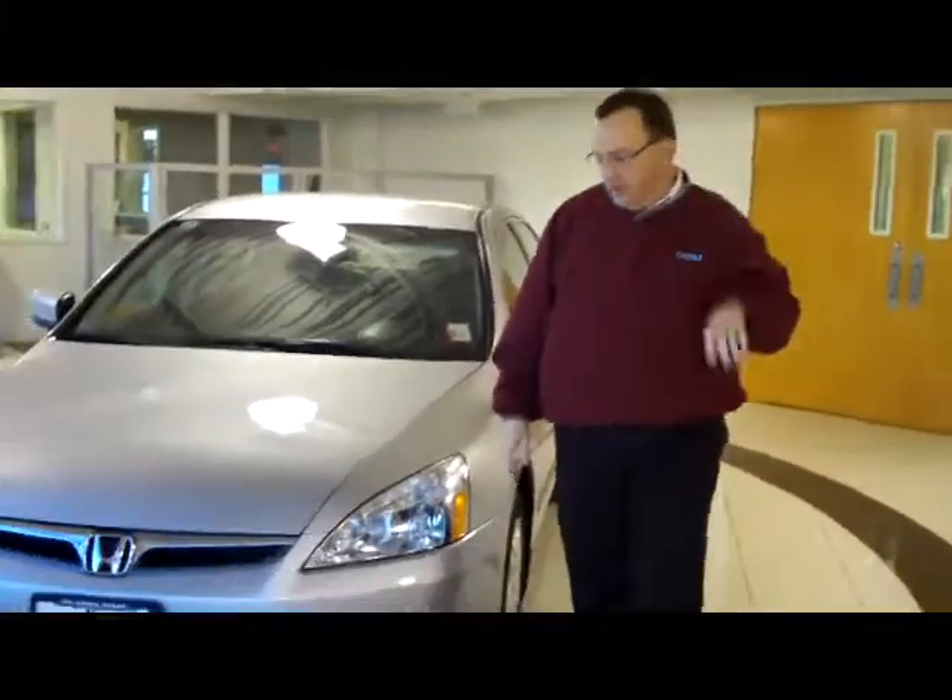Brian Kelly here for the Honda Giant, here to show you this just-in on club lease 2007 Accord.